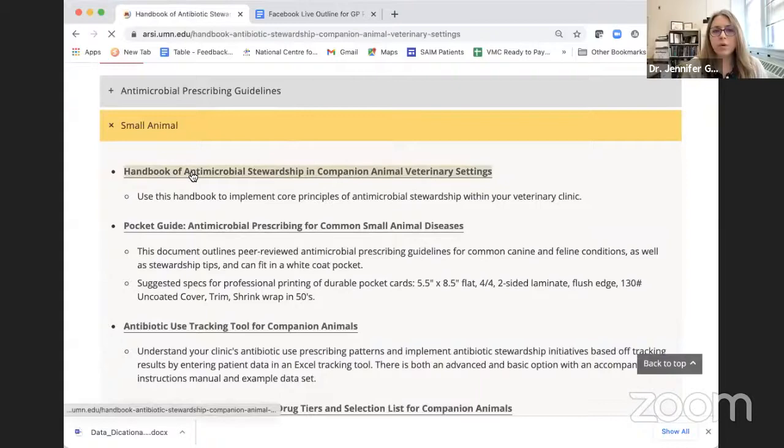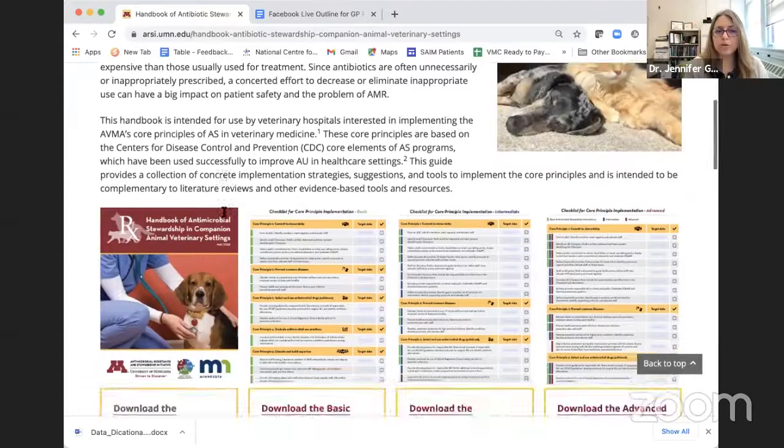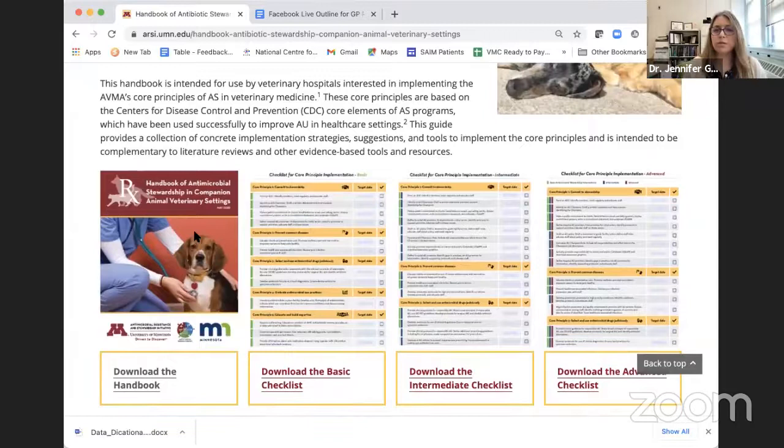We've also created a handbook of antimicrobial stewardship in companion animals with basic steps and linked resources. If you're passionate about this and want to take one small step toward improving antibiotic prescribing in your clinic, check out the handbook — it's free and downloadable. We're all strapped for time, especially in this pandemic year, so don't look at the handbook and feel overwhelmed. Just find one easy thing to do, and if that feels good, it might motivate the next small step.